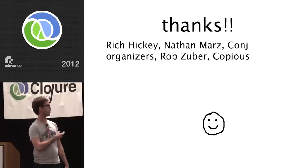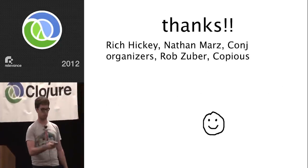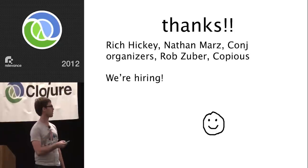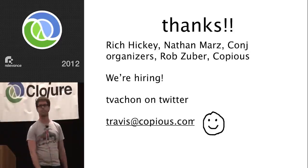Thank you. Thanks to Rich Hickey, Nathan Marz, the Clojure/conj organizers, Rob Zuber — one of our engineers who also happens to be the CTO — and Copious for letting this happen. We're hiring, so come talk to me. I'm T. Vasher on Twitter, Travis at Copious.com.